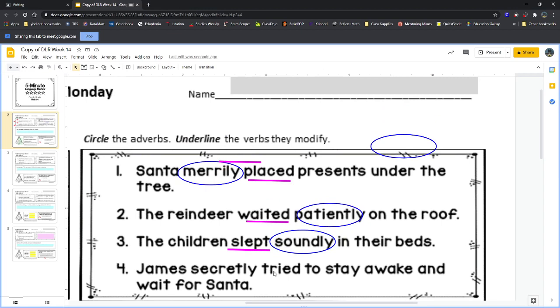Sentence four: 'James secretly tried to stay awake and wait.' What is James doing? He tried to stay awake — that's the verb. How is he trying? Secretly. So even though he's trying to stay awake, it's not obvious that he is, or he's trying not to be obvious about it. He might be lying down in his bed, covered up, curled up however he sleeps, but really trying to keep himself awake without anyone knowing.